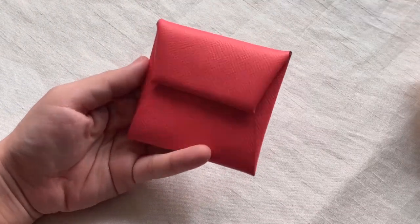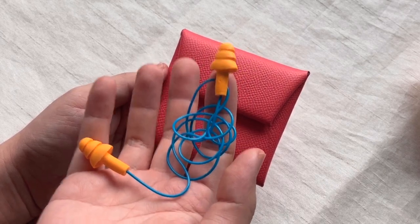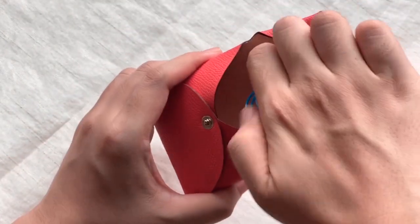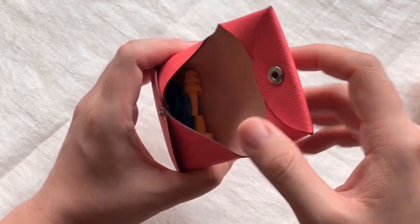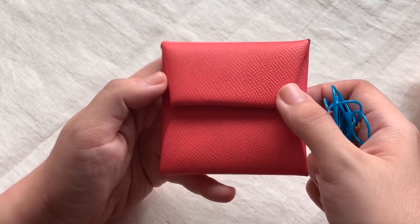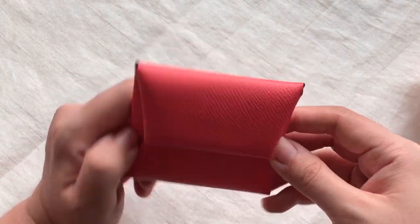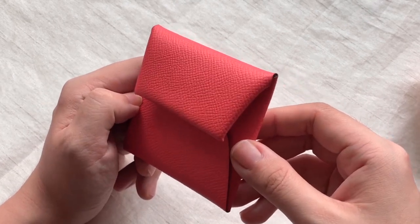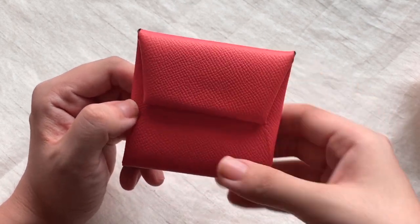Personally, I use it for my earplugs at work — there's an area where it's pretty noisy so I need to wear these. You can also use the Bastia for your earphones. Some have used it for their AirPods if they don't want to bring the case, or for wires and those types of things. I've also seen people use it for perfume samples to bring on the go, or for travel as a small jewelry case. If you have any other suggestions, do comment below.